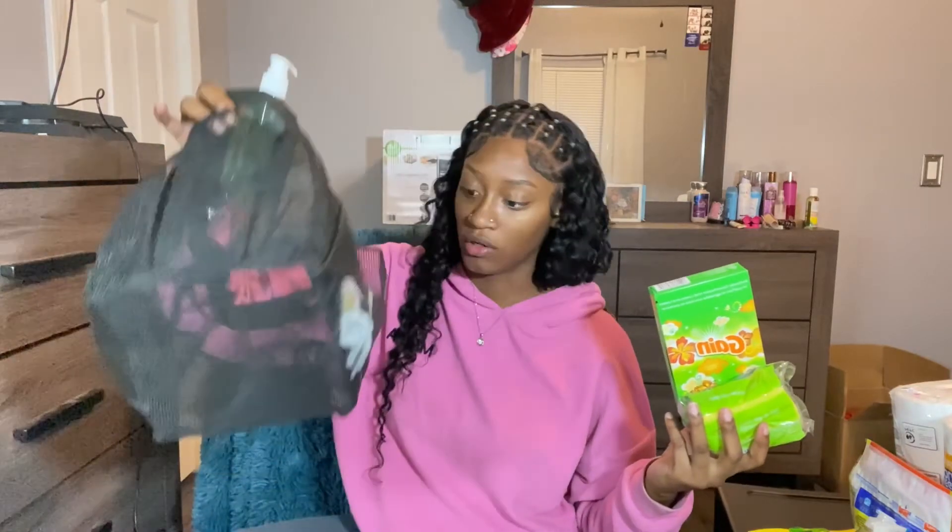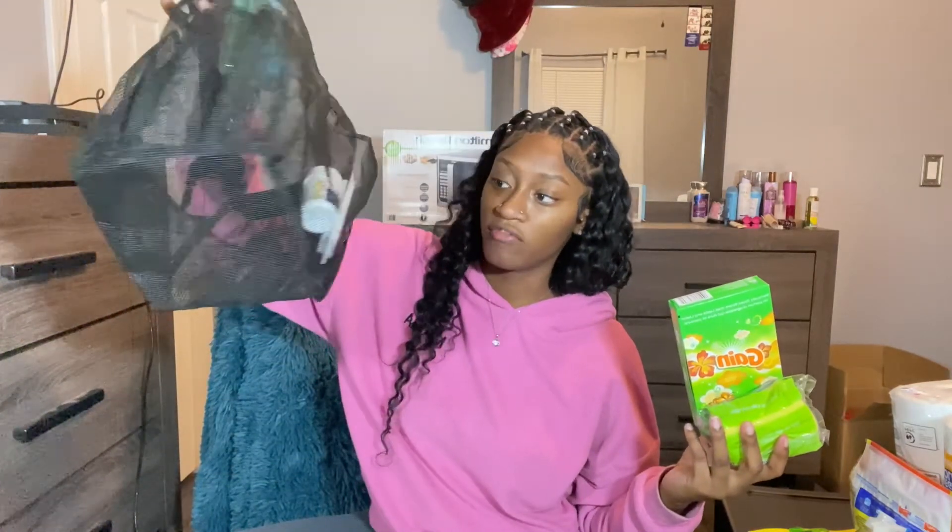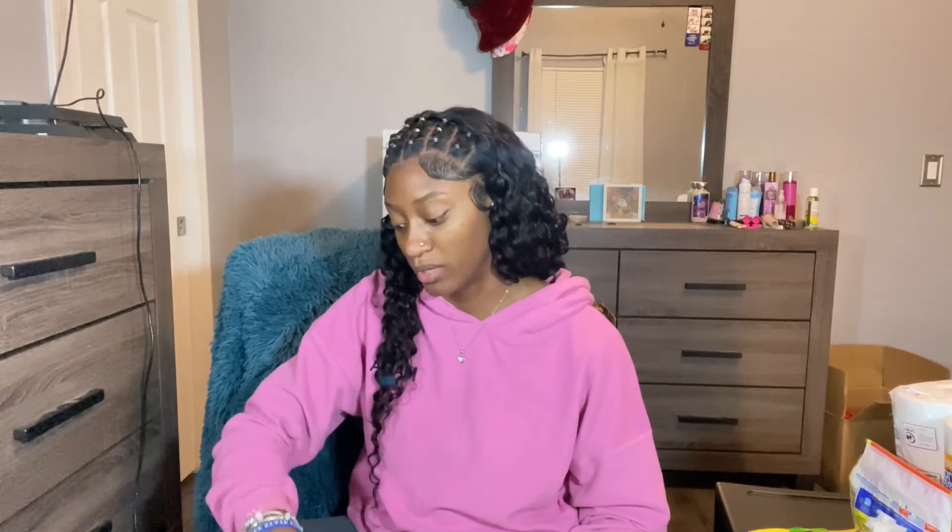There's also some ibuprofen and band-aids — my mom is the best for thinking of that. I probably would have thought of the cleaning stuff, but I never would have thought of band-aids and ibuprofen. That's really sweet. Also, I'm going to bring my own toilet paper because I know dorm bathrooms have the thin, rough kind and I'm not dealing with that.